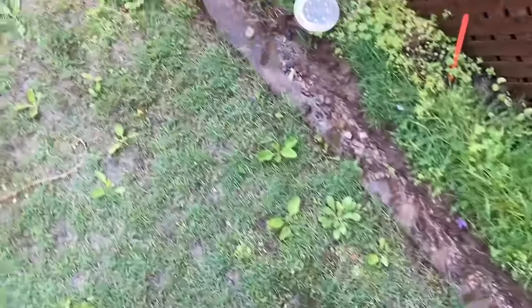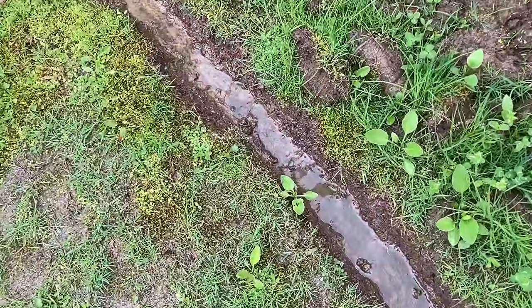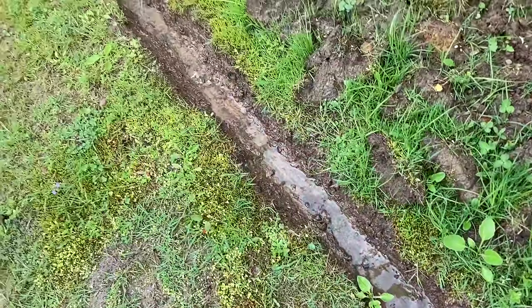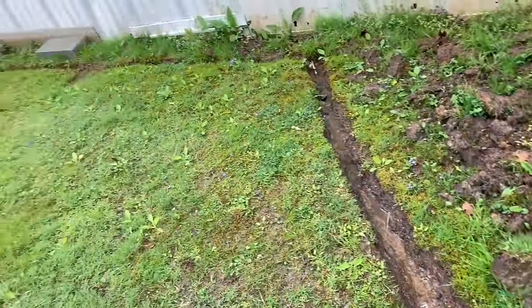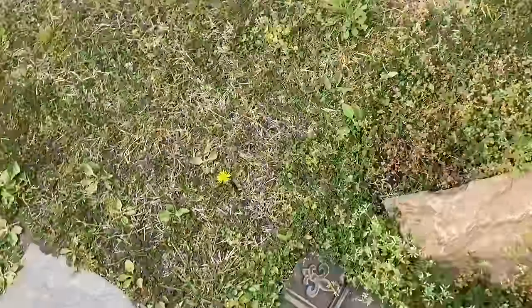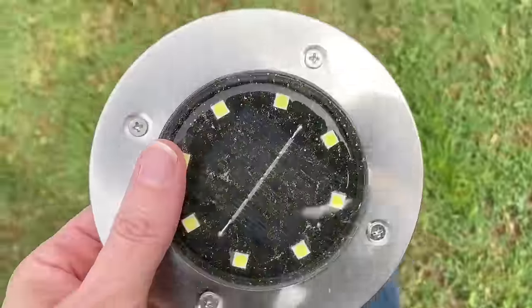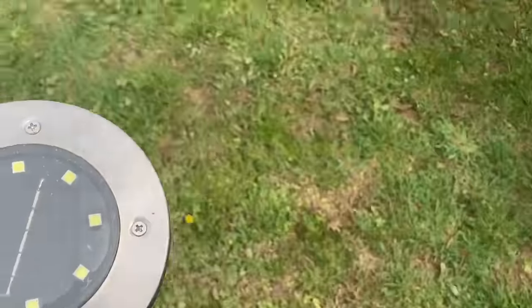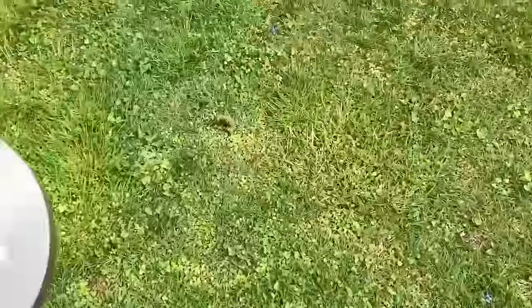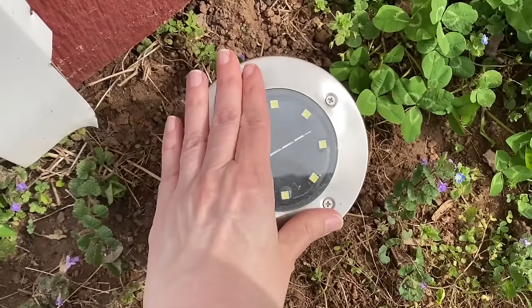Let's take a look at the drainage ditch that I dug out — it's working pretty good. You can see the water is flowing. It's not super fast but it'll flow down there and along the side. I'm trying to make the yard look a little better. The ground is still really wet — it's been several days since it rained. I'm going to take one of my solar lights and bring it right to the shed to make it look pretty at night.